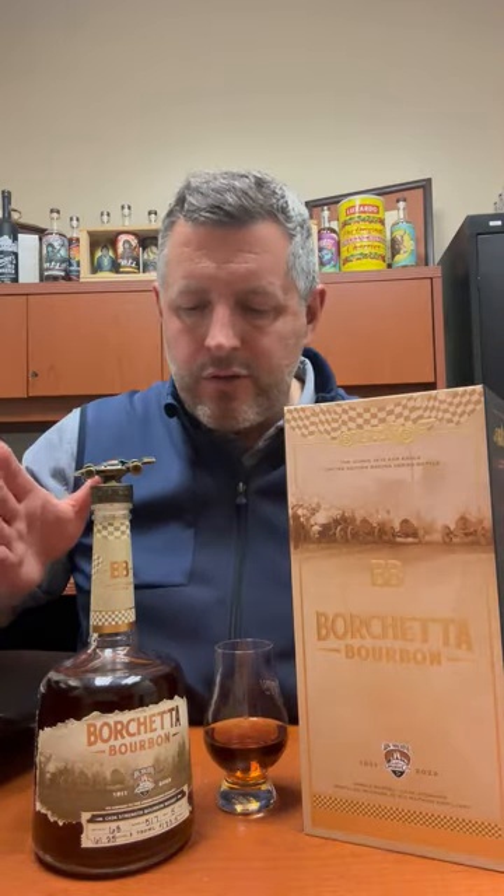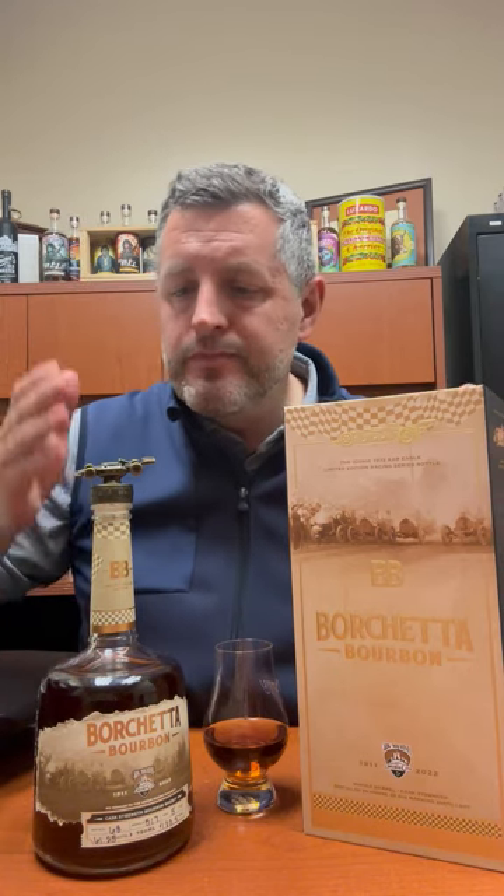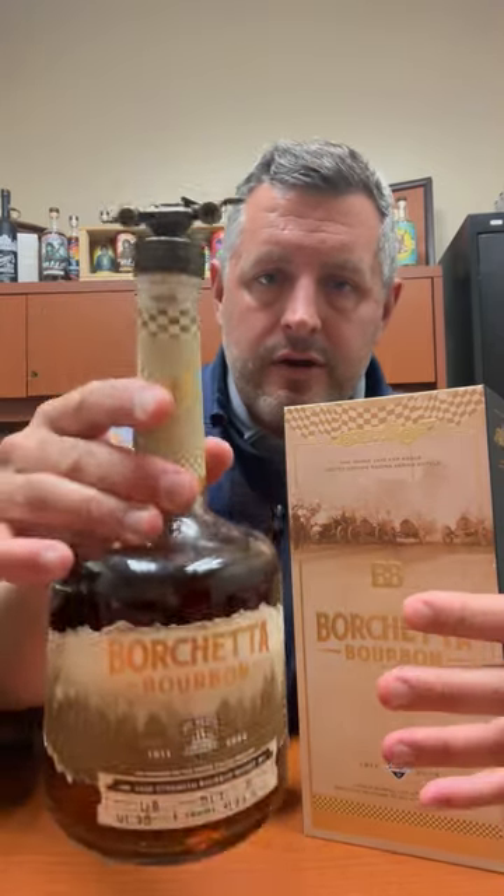It's just a single barrel — they're hand-numbered. Borchetta Bourbon, Big Machine Distillery in Tennessee. It's a five-year bourbon that's actually all done in-house there. Barrel strength, no chill filtering, and as you can see, very dark.